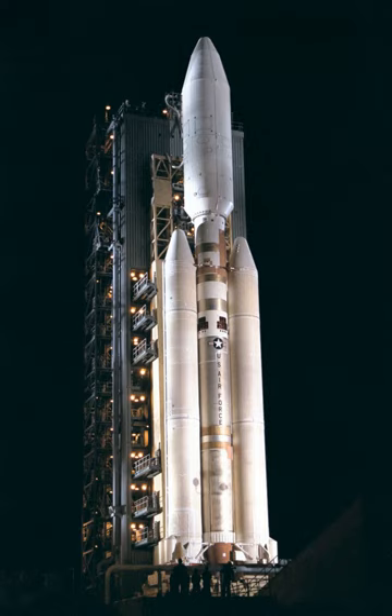The Titan IV was developed to provide assured capability to launch Space Shuttle class payloads for the Air Force. The Titan IV could be launched with no upper stage, or either of two upper stages: the IUS inertial upper stage, and the Centaur rocket upper stage.